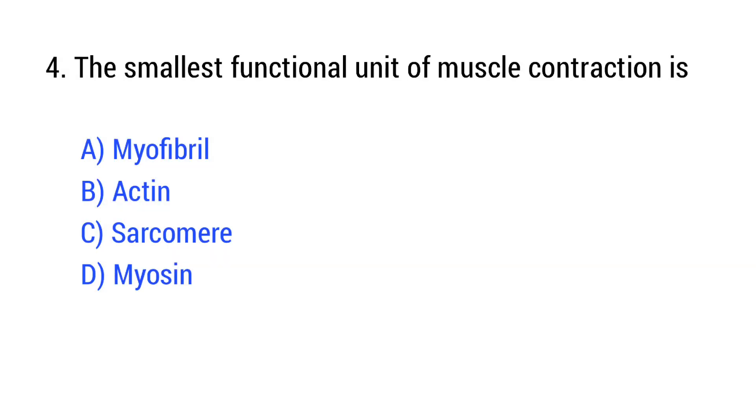Question number 4. The smallest functional unit of muscle contraction is? The right answer is Option C: Sarcomere.